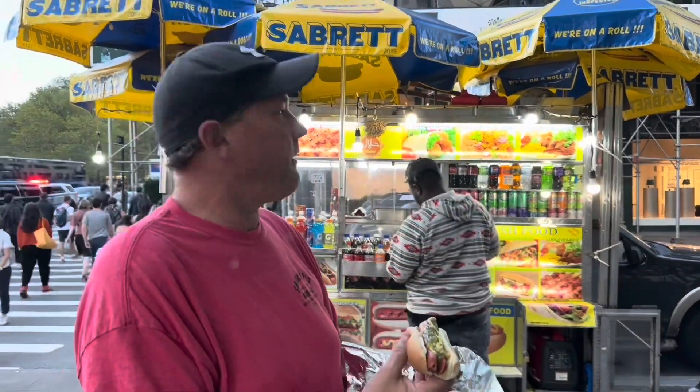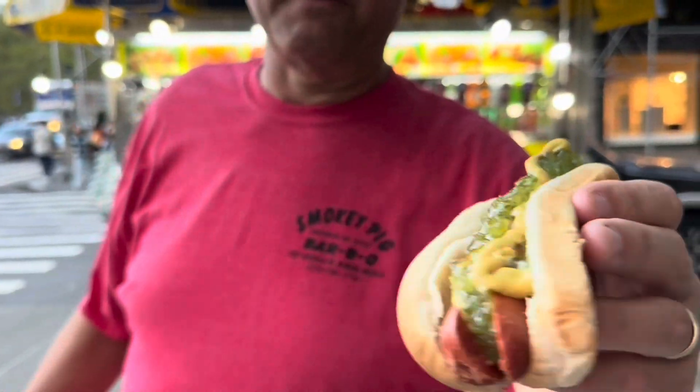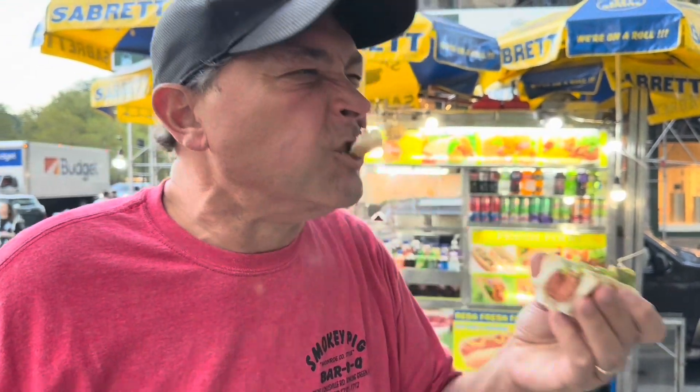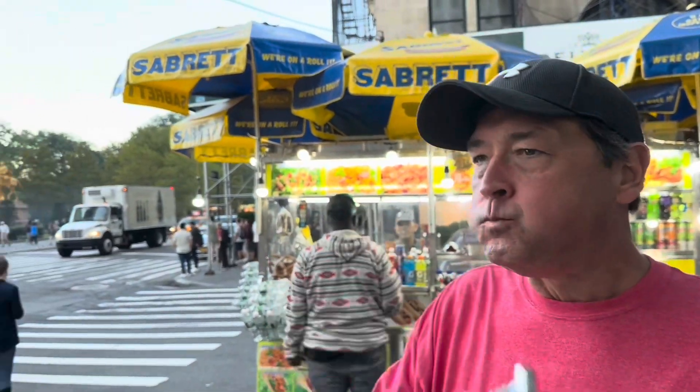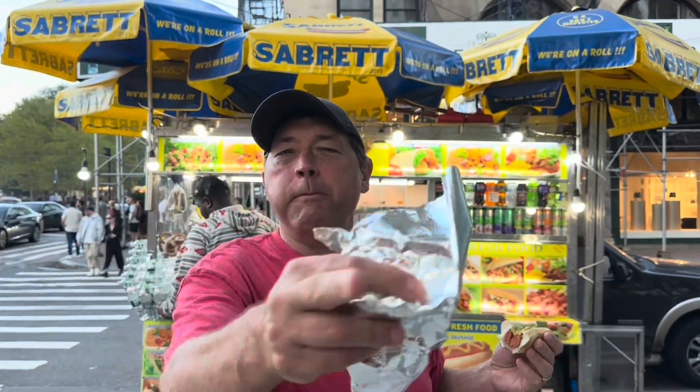This is a halal cart — they've got the falafel, lamb over rice, so it's halal friendly. I got the hot sausage with spicy mustard and relish. Great first stop. We just got here two hours ago, got a lot more coming.